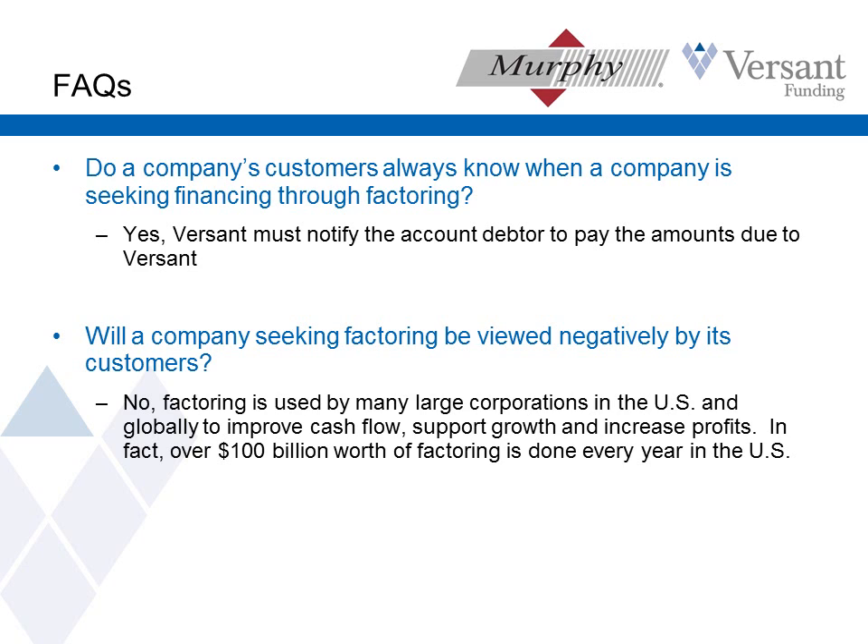Do a company's customers always know when a company is seeking financing through factoring? The answer is yes. This is probably the most common objection I receive — sometimes clients worry about what their customers are going to think. But it's just not the red flag that many of our clients expect it to be, particularly in today's very tight credit environment. What our clients are going to tell their customers is they've got financing through factoring and payments are going to go to Versant for the term of the program. The bigger our clients' customers are, the more likely it is that they are already paying factors. Companies like Walmart, Target, and Kohl's — their customers are paying factors like crazy already. They're flipping a switch in a payable system and the checks are going to a new address. It's so routine for them, it's just not the red flag.